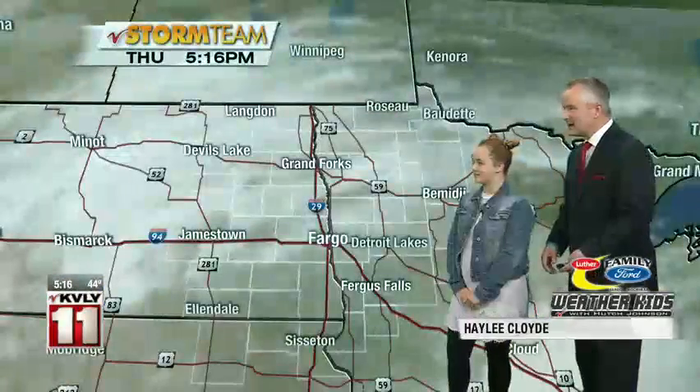Yesterday was a very windy day out there. What's the wind speed right now in the Fargo area? 8 miles per hour. Yesterday we were having winds gusting 40, 50 miles per hour in some areas, but today, not like that.